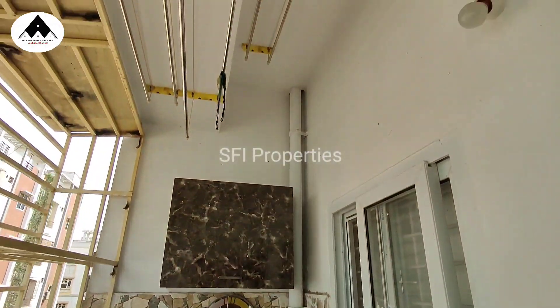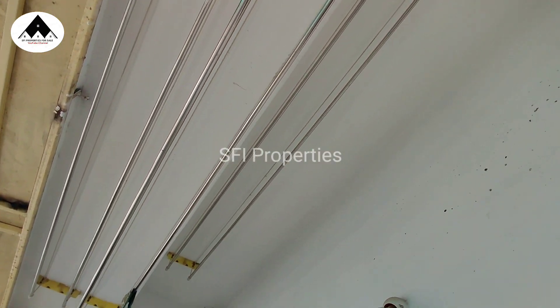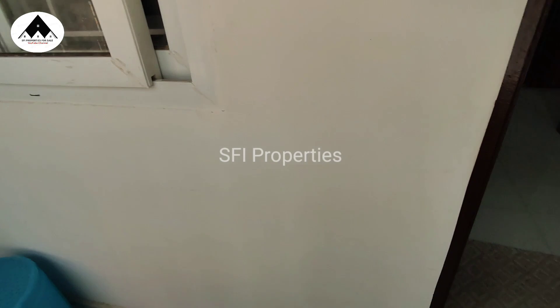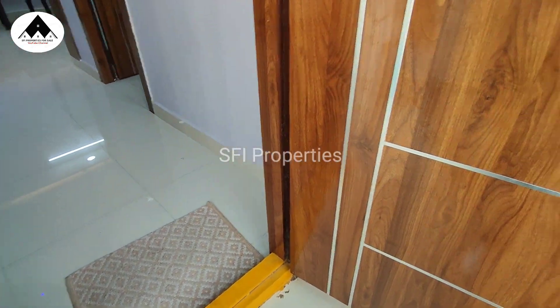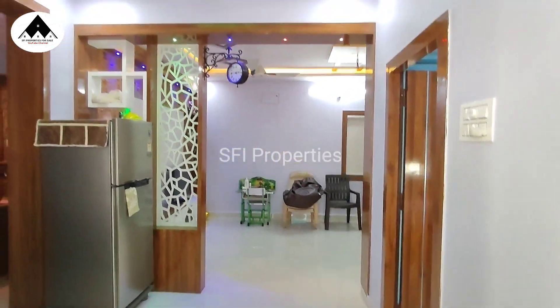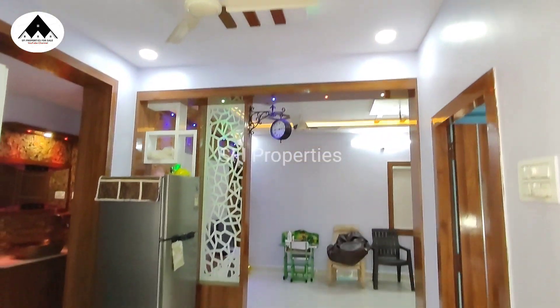Now we enter the balcony. This is the roadside balcony. From the roadside balcony you can see the surrounding building and the area outside the room.